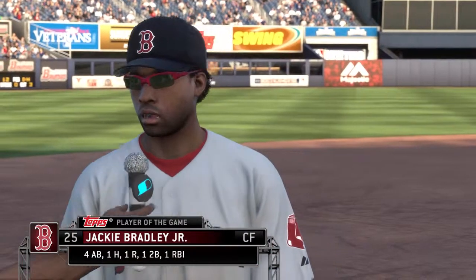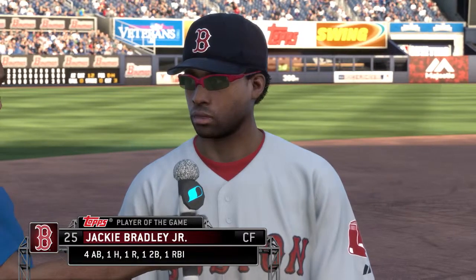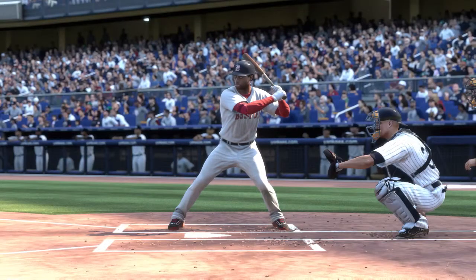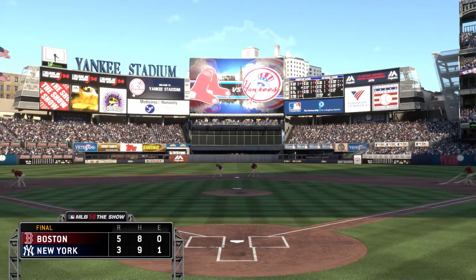A few guys we could have chosen from, but out of everybody, that's the man who stands out — he's our top player of the game. And I think we probably could have given this award to three or four different people, but you definitely can't overlook his contribution. He really played a great ballgame. So that'll just about do it for us this afternoon. Thanks to Eric Carroll, Steve Lyons, and the rest of our crew — I'm Matt Vasgersian. This has been a presentation of MLB The Show. To find out more, head on over to theshownation.com. The Red Sox win it 5-3. So long from the Bronx.